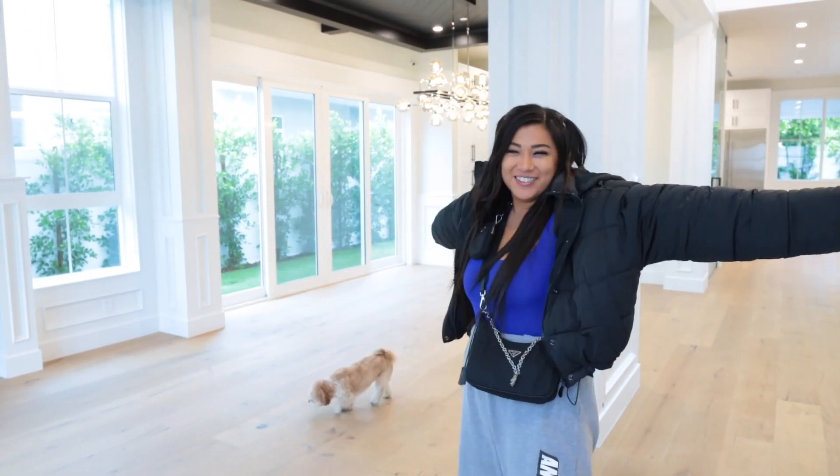Hey guys, what's up? It's Remy, and welcome back to my channel. So in case you haven't been keeping up with my vlogs, you would not know that I bought a house. I just got the keys yesterday, and of course before moving in — the movers are literally getting here in like an hour or so — we got here extra early to film this for you. It's super echoey right now because there's no furniture in here yet, but I am so, so excited to start this new journey with all of you guys and to document the whole process.